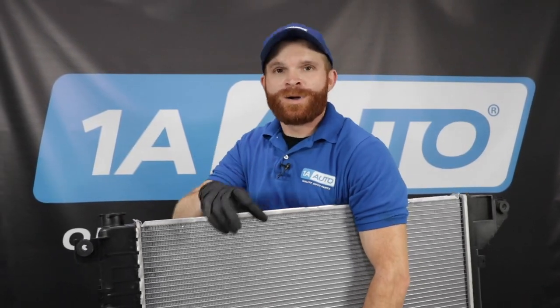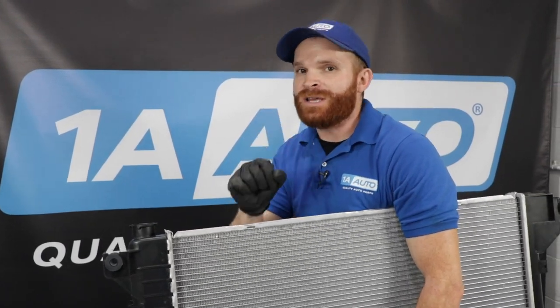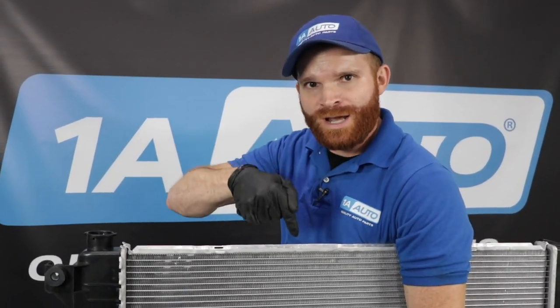In this video, we're going to talk about common radiator issues — not necessarily overheat conditions, but issues that you might find with your radiator.